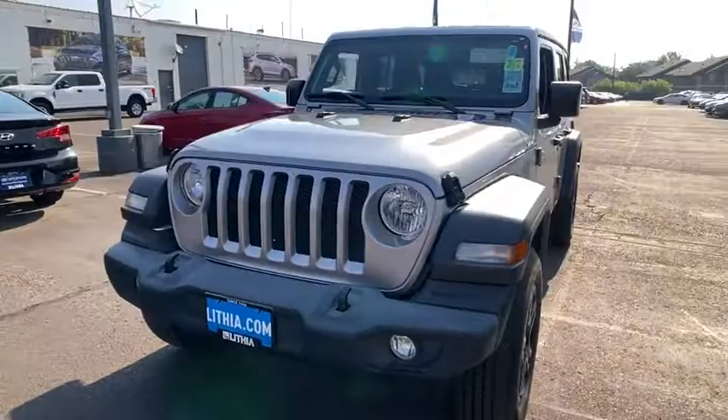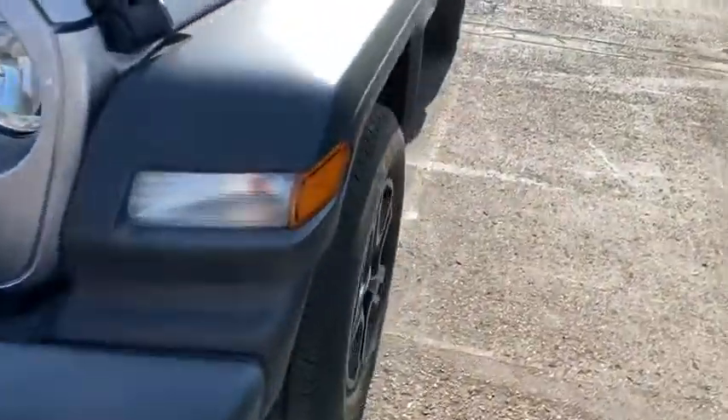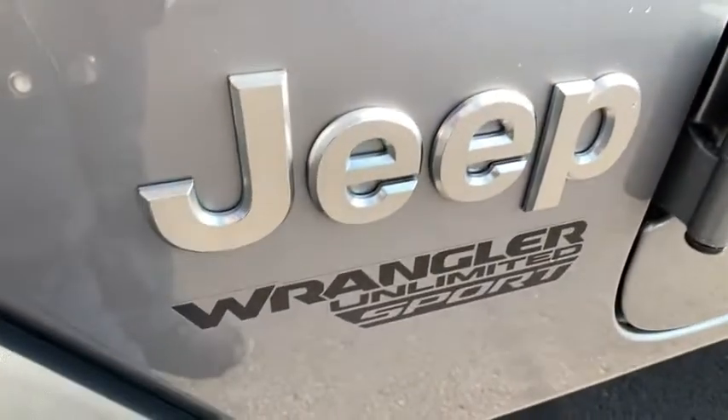Aluminum wheels, ABS four-wheel, keyless start, front floor mats, four-wheel disc brakes, cruise control, AM-FM stereo radio, auto-off headlights, rear defrost, universal garage door opener, electronic stability control. Come see the car for yourself.